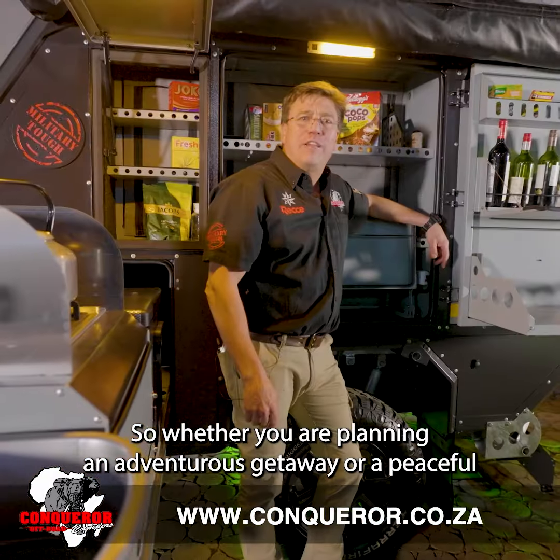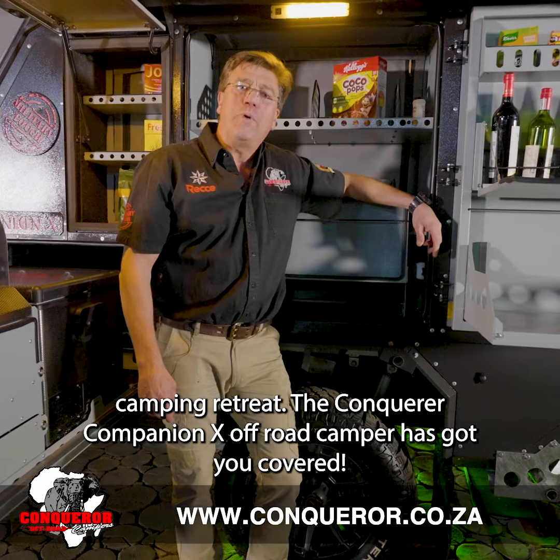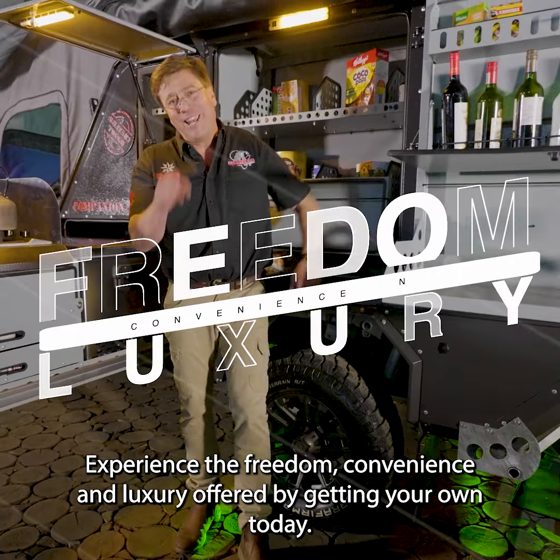Whether you're planning an adventurous getaway or a peaceful camping retreat, the Conqueror Companion X off-road camper has got you covered. Experience the freedom, convenience, and luxury it offers by getting your own today.